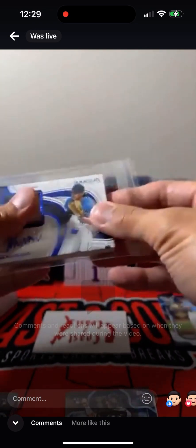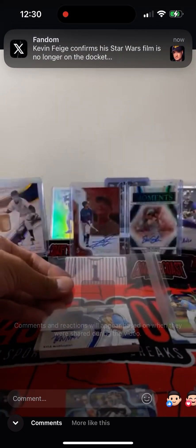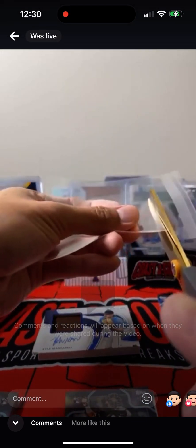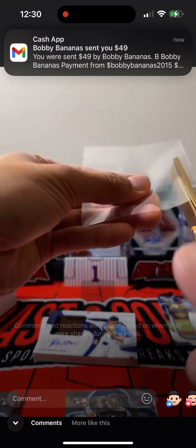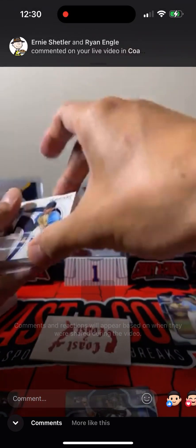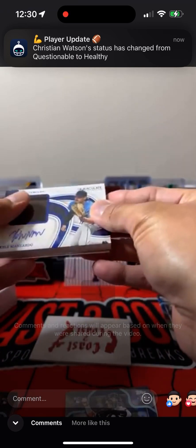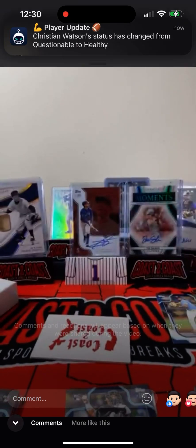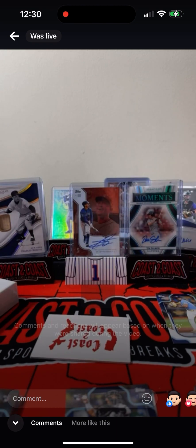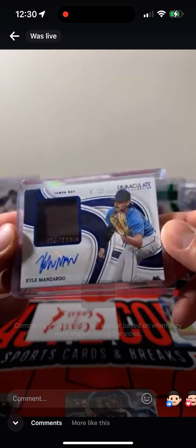This thing's a beaut. I'm going to trim this custom sleeve a little bit. Got to find a super thick top loader for this one. There we go — Manzardo Glove Relic out of 25. That's pretty cool.